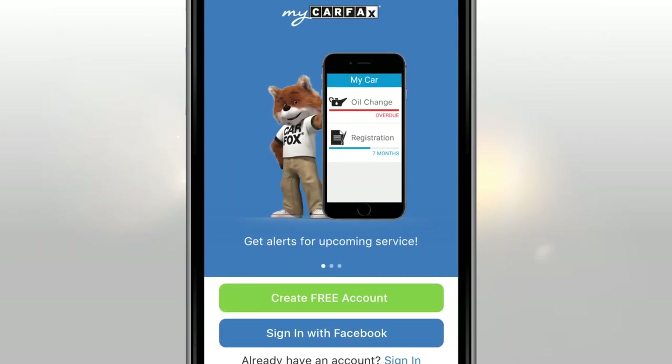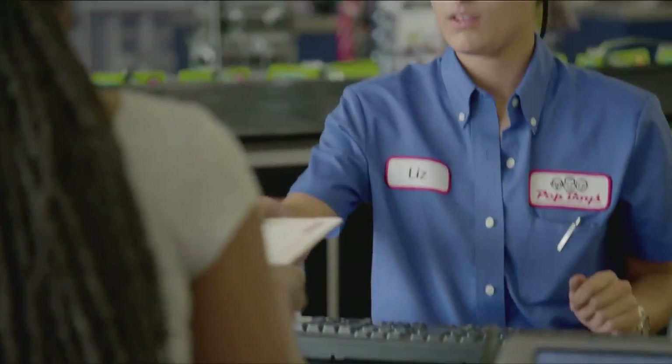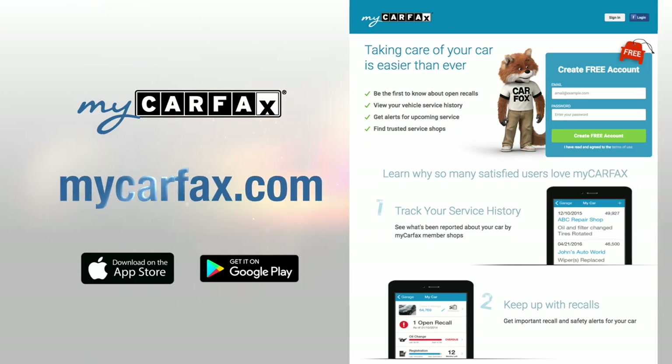Get your free MyCarfax account now. Tell your Pep Boys sales associate, sign me up for MyCarfax, or visit MyCarfax.com.